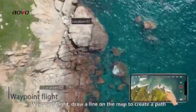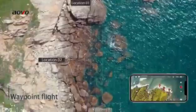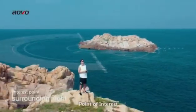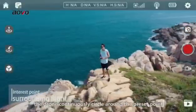Waypoint Flight: Draw a line on the map to create a path. Point of Interest: The drone continuously circles around the preset point.